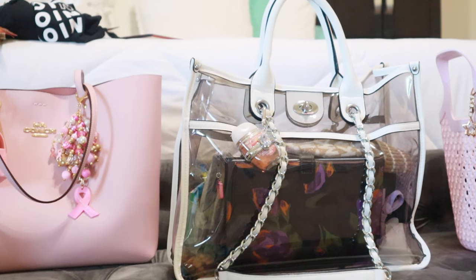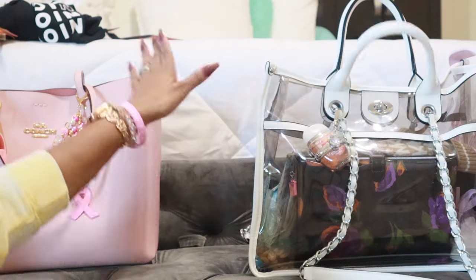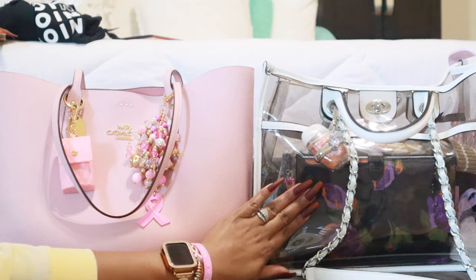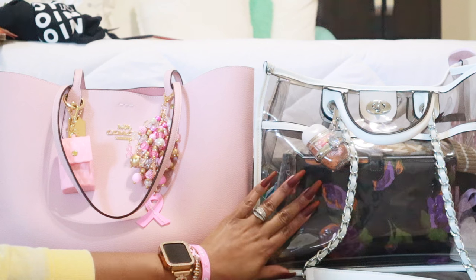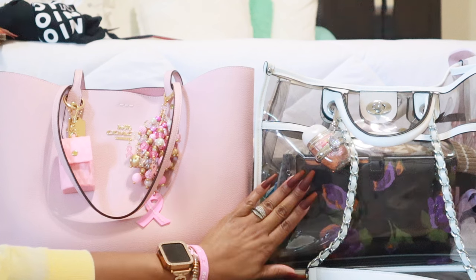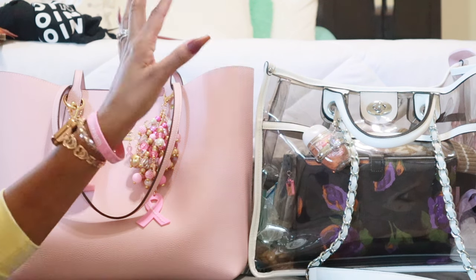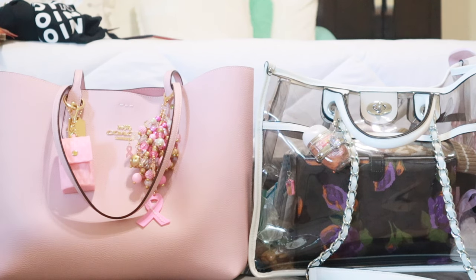Hey guys, welcome back to my channel. So today I'm going to do a what's in my bag in this cutie. I've already shown you guys what's in my bag in this large clear tote that I take for Jazz's games. She had five games this past week — it was a lot, it was cold, it was tiring, driving to the away games quite a bit away from the house. Your girl was tired.